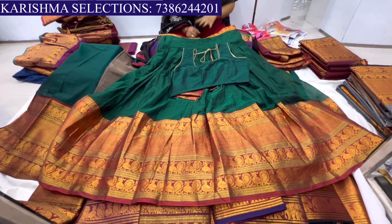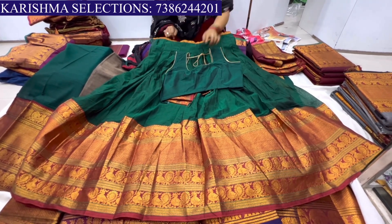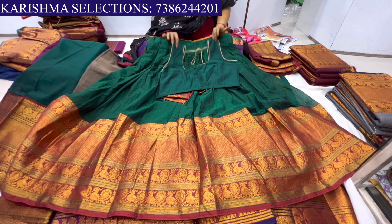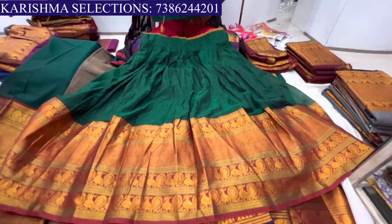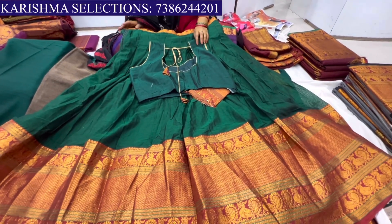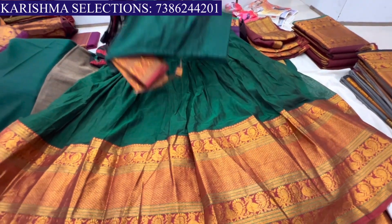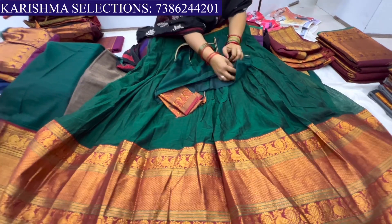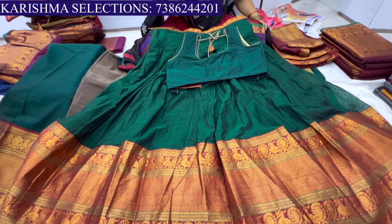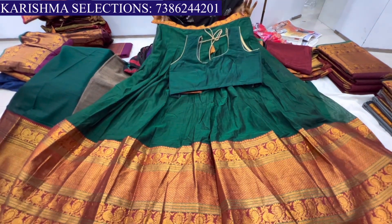They will show you on WhatsApp. There are totally lehenga blouses available — they will show you the border with handwork and the inside of the hands. They will also show you the back side. Sizes start from XL and can be adjusted. They will show you the oni matching — if you have the oni matching, you can use the lehenga blouse only.